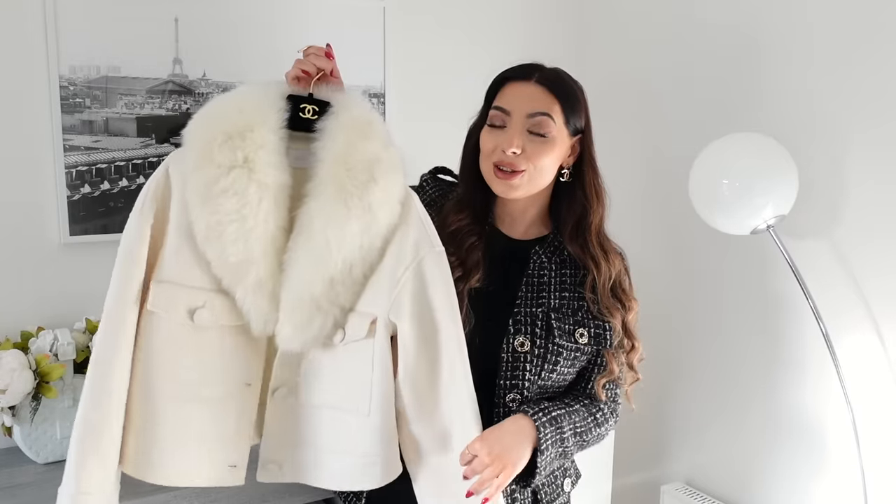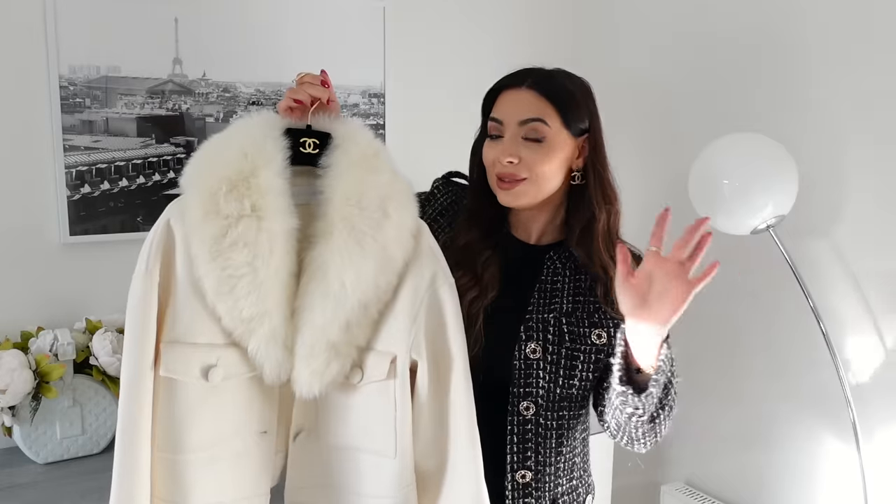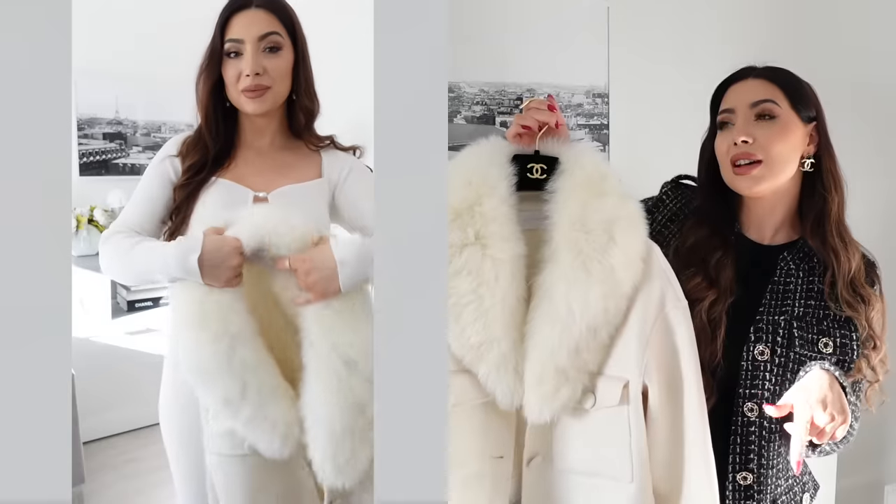Are you just as obsessed with winter white as I am? I love a good winter white look and I have the perfect jacket for you. This is the London jacket — a cashmere jacket from El Copino. Isn't this the cutest little jacket you've seen? This might look familiar because if I like something I buy it in multiples. I already have this jacket in not one but two other colors — the beautiful emerald green and classic black — and then they later released this winter white version.